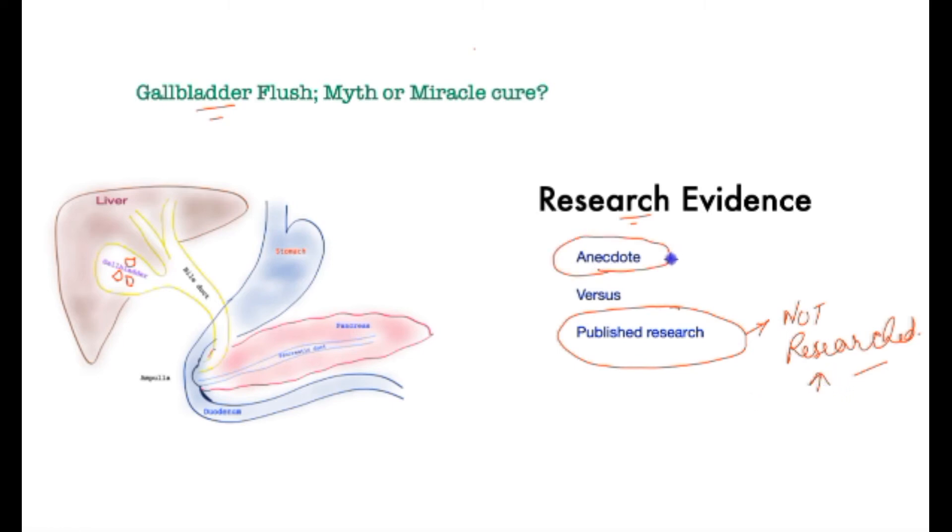What about anecdote? Anecdote is exactly that — something you hear about but cannot be examined or verified. Someone told me, I tried it, my best friend did it, someone on YouTube did it. Unfortunately, there is zero research evidence for the efficacy of this treatment.